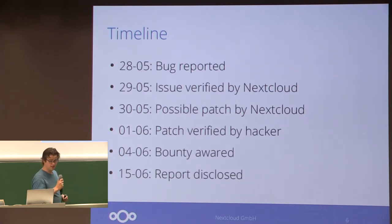That's why the timeline, when that happens, kind of looked like this. The bug was reported on the 28th of May, and then on the 29th we looked into it and noticed that we could reproduce the issue, which always helps a lot. We had a patch ready the day after, and the hacker was very responsive and verified that the patch worked.